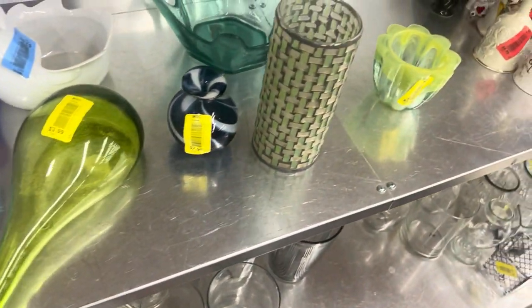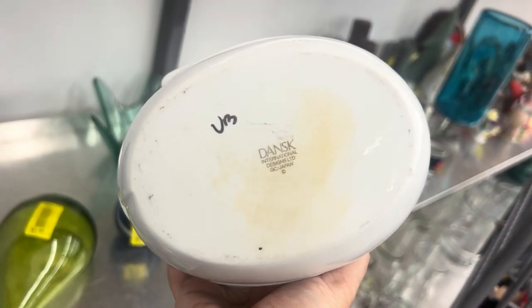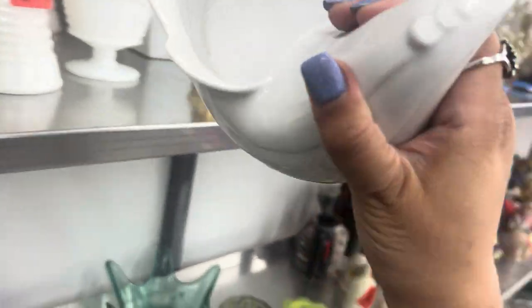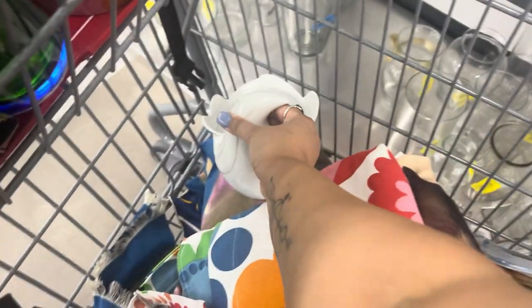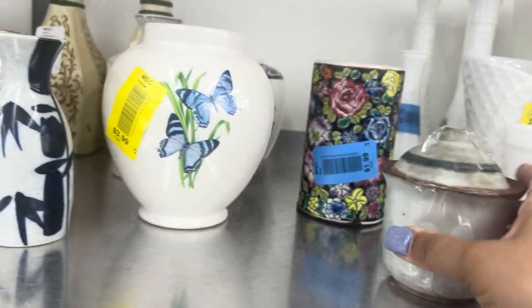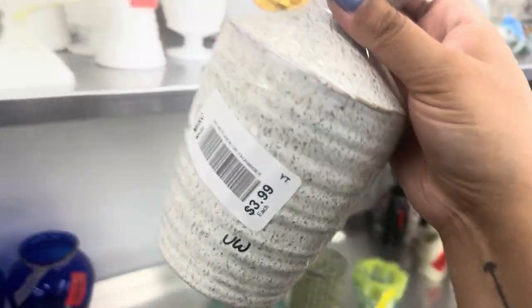These wall pockets are really cool — I saw someone eyeing them, so hopefully they'll pick that up. This is Dansk — I just recently sold one of these birds, a smaller one, for about $28, so I'm going to pick it up. Even though that's not such a high profit, I just really like it. I'd like to distribute things I really like to good homes instead of them getting thrown away.